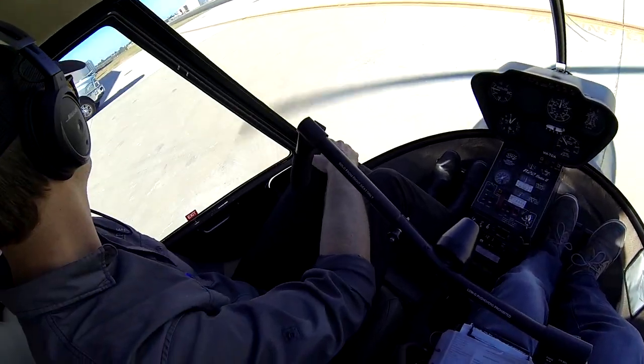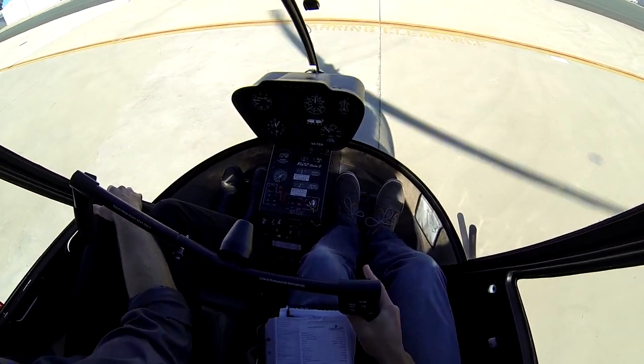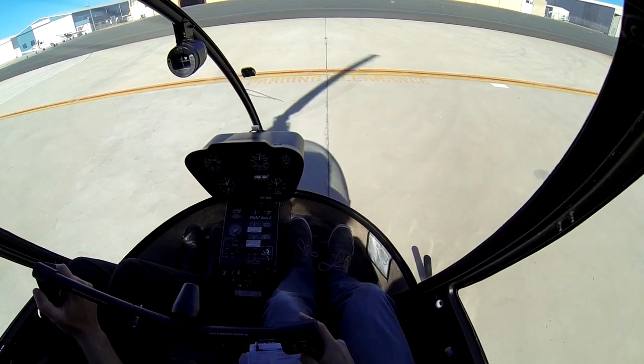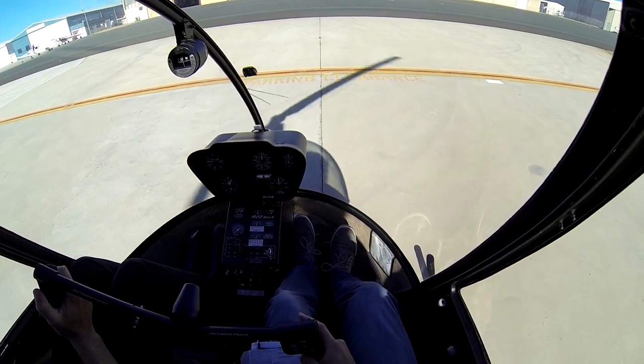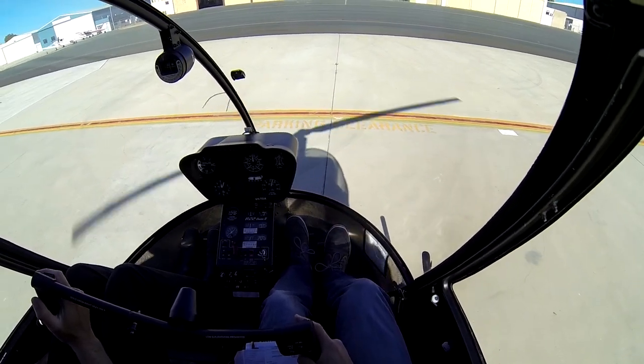Jandakot Tower, helicopter Tango Delta Alpha is at Northern Apron, ready for departure to the south. Jandakot Tower, Northern Apron, report airport. Tango Delta Alpha is at Northern Apron, ready for departure to the south.